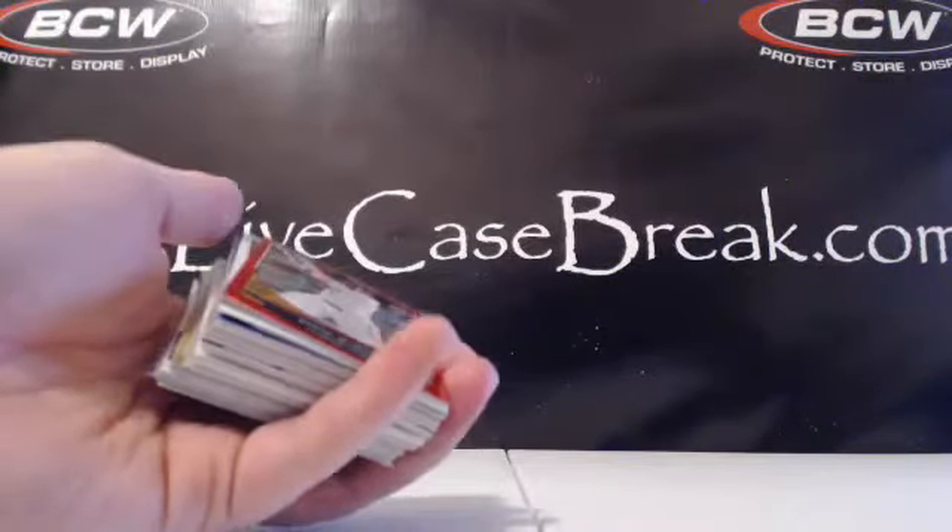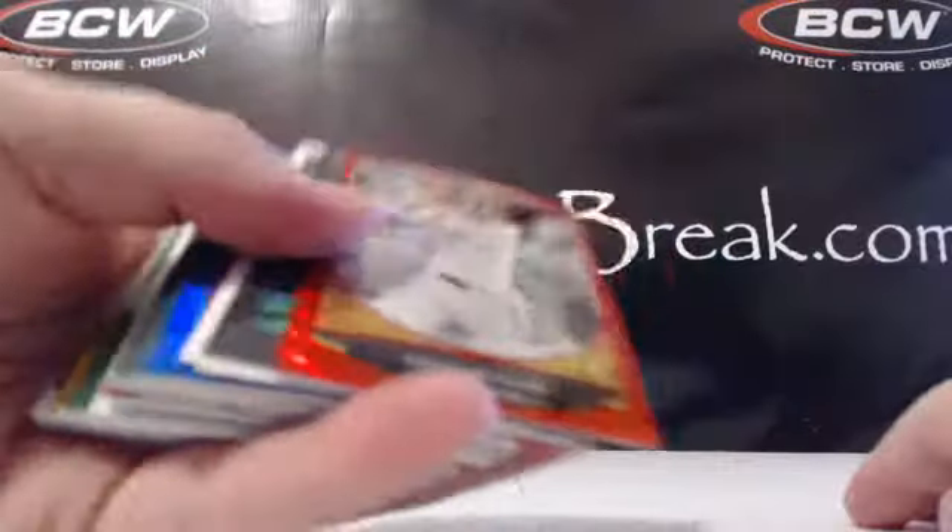Hey guys, Tim here with Live Case Break, just recapping 2013 Bowman Draft, Case 8 — all the color, all the autos right here.